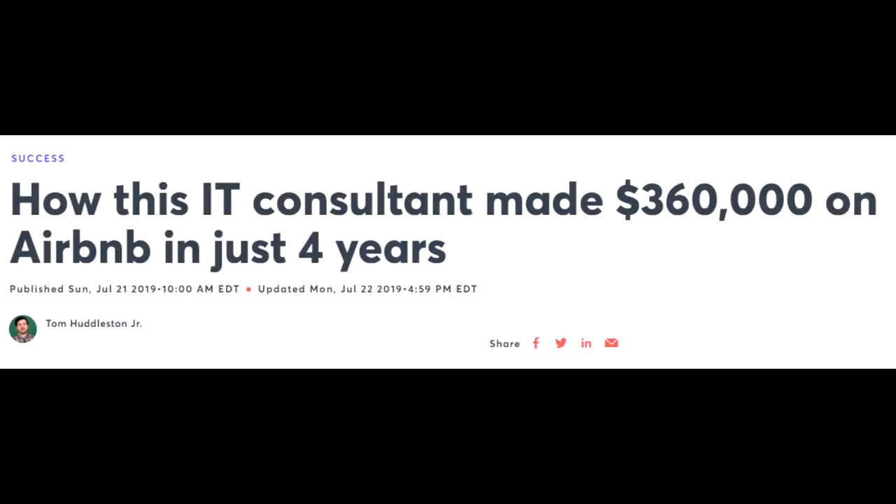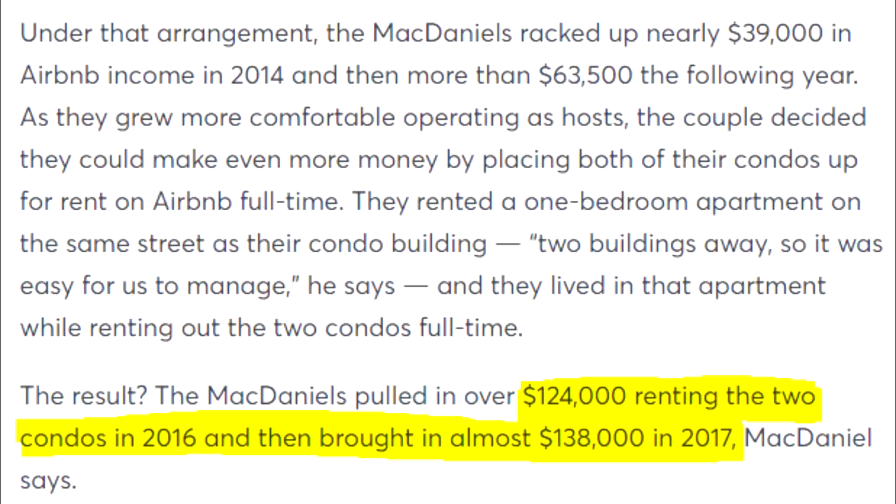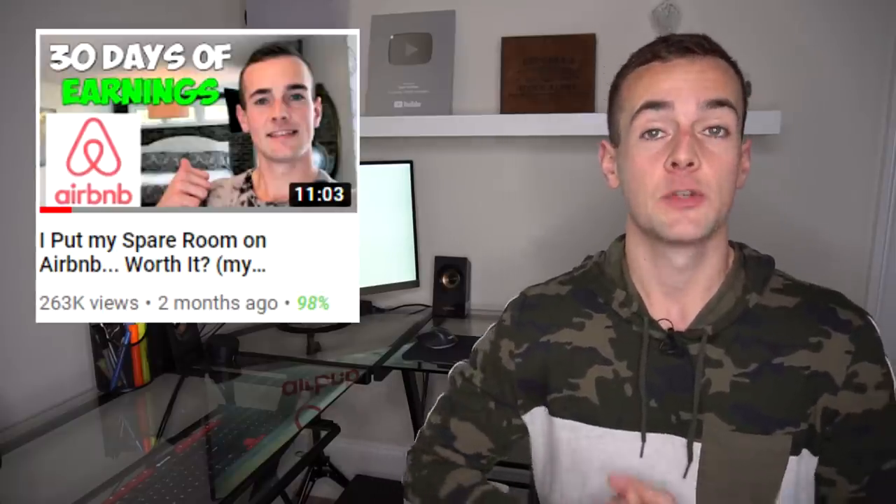Just how much money can you make listing your property on Airbnb? Here's an example from a CNBC article: someone made over $300,000 in just four years by listing his condo on Airbnb, then purchasing a second condo and listing that as well. I was curious about the earnings potential myself, so over the summer I listed my spare bedroom on Airbnb for a month and made about $1,000 that month. I'll link that full video in the description.